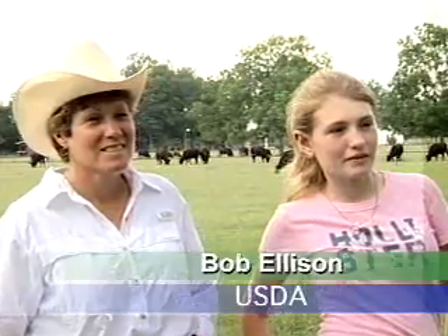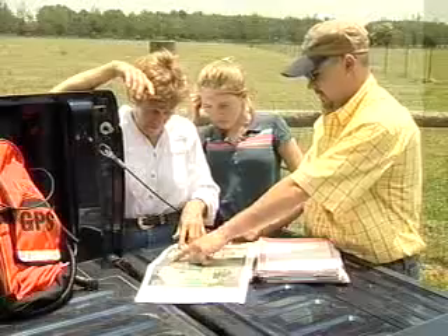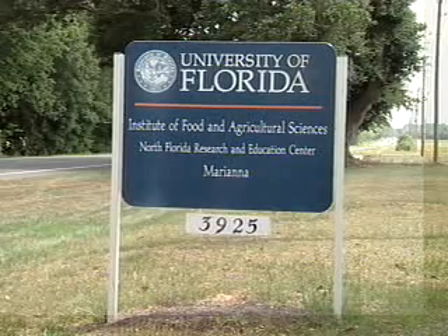Ann and Evie Blunt raise cattle, goats, and trees on their North Florida farm. This mother and daughter farm team have worked with the U.S. Department of Agriculture and the University of Florida to make environmental improvements.